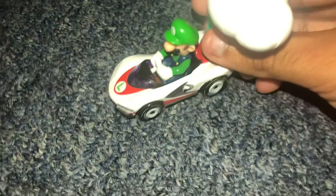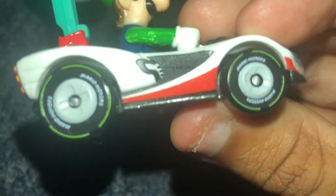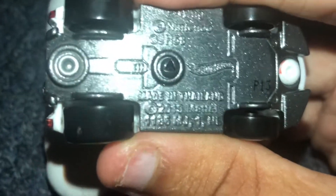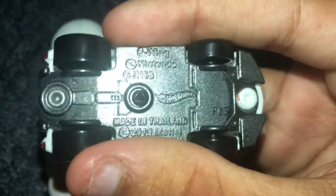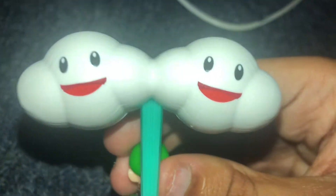Hey guys, today I'm gonna show you this brand new Hot Wheels car — the P-Wing. This is actually the kart from Mario Kart 8 and Mario Kart 8 Deluxe. The original Mario Kart 8 was from 2014 and Mario Kart 8 Deluxe was a 2017 sequel. This toy was made in 2019, made by Mattel in Thailand by Hot Wheels, and it's licensed by Nintendo. It's got a cloud glider on the back top of the kart.